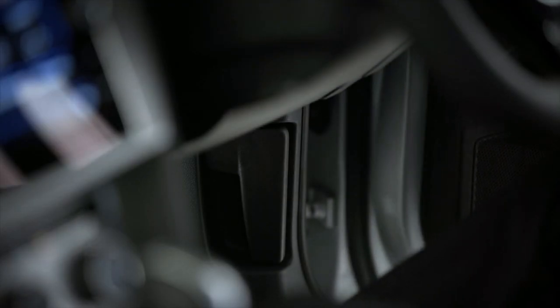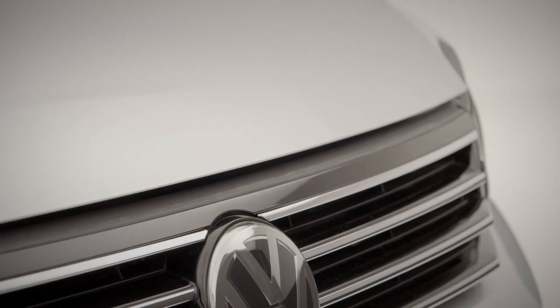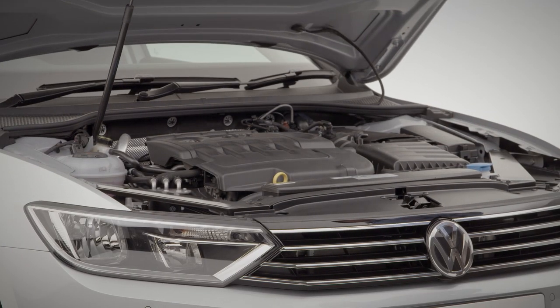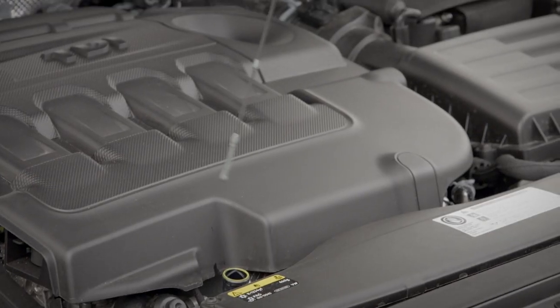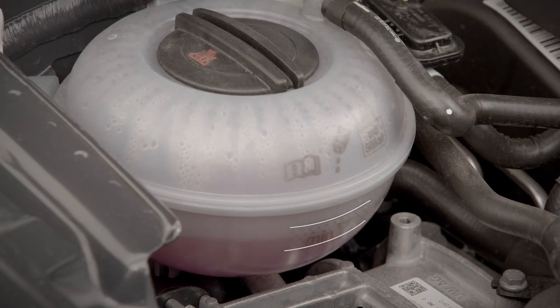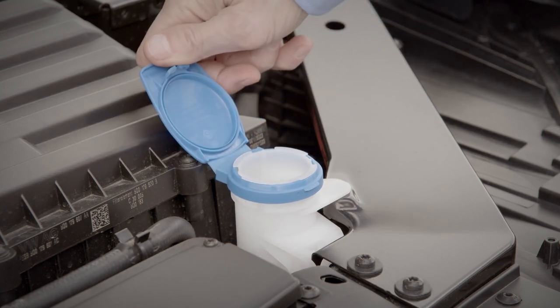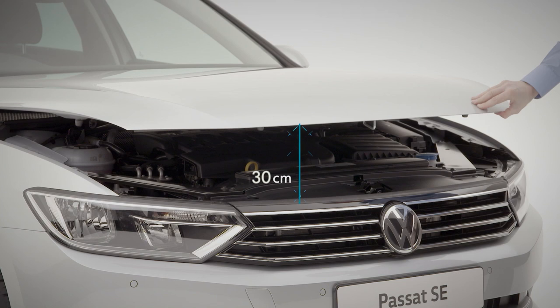Next up, fluids. You'll need to open the bonnet by pulling the lever in the driver's footwell. Make sure you're on a level surface and the engine is cool before refilling any fluids. Next, lift the bonnet lever and open. You should regularly check your engine oil is in the lower section of your dipstick above the bottom tip, and your coolant level is between the markers on the side of the reservoir. For dirty windows, top up screen washer fluid here. To close the bonnet, simply drop it from a height of 30cm.